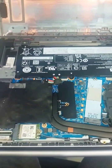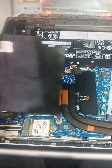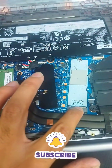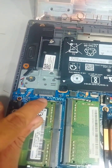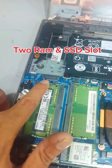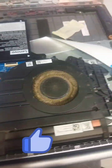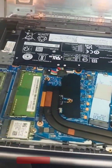As you can see, the ThinkBook 16 G6 has two RAM slots and two SSD slots. Note that this model comes with two processor options: AMD and 13th generation Intel. However, please keep in mind that the processor is not upgradable. On the other hand, the RAM is upgradable up to 64 GB using DDR5 memory. Additionally, the NVMe SSD is also upgradable up to 1 TB.